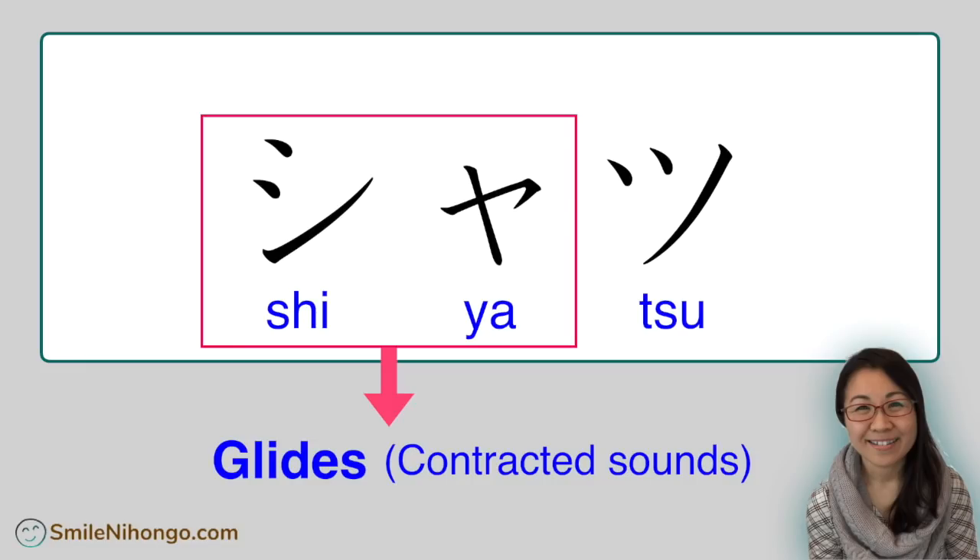We have the same spelling system for hiragana words too, by the way. Every time you encounter the combination of one letter in regular size and the smaller sized ya, yu, or yo, be sure to pronounce the two sounds together. So in this case, it's going to be like this: shi-ya, sha, sha. So this is sha, tu — sha-tu. That's how you pronounce this word.